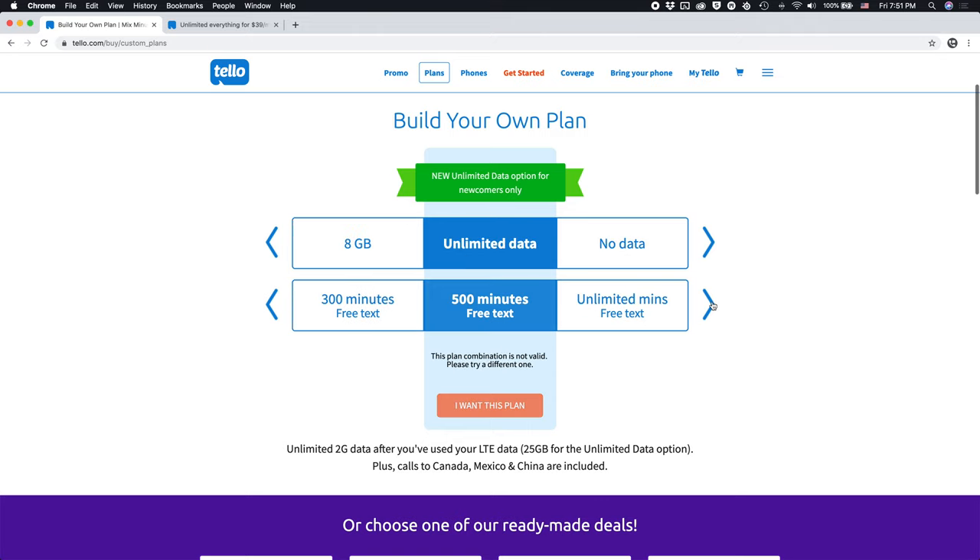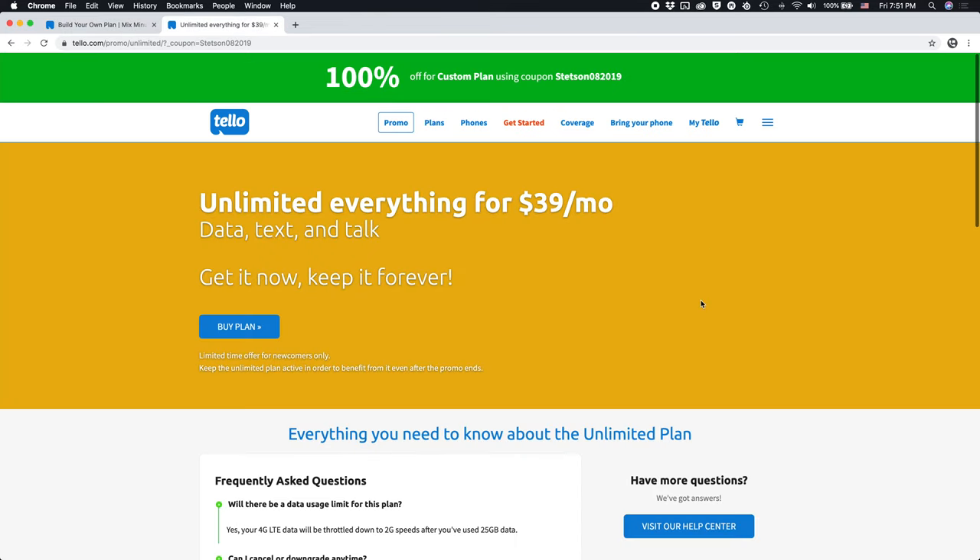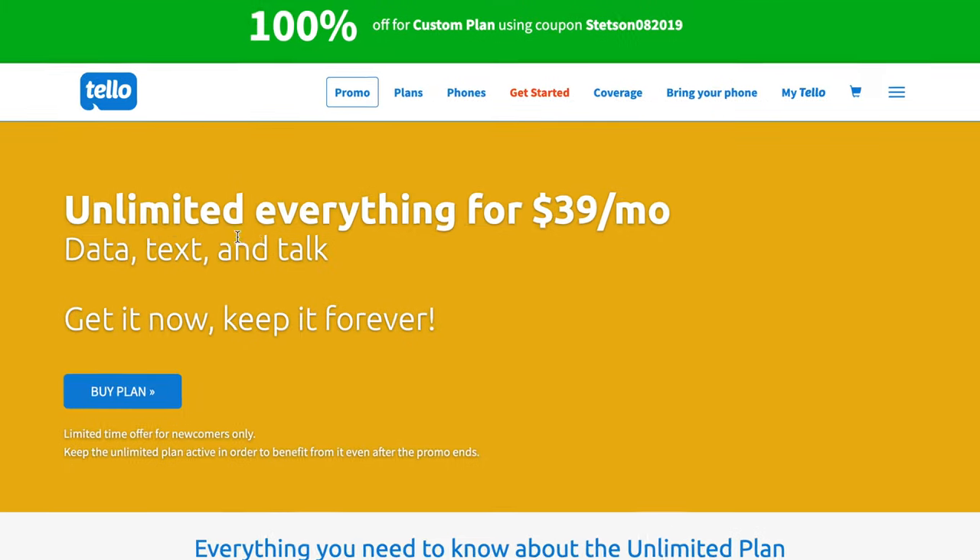And you can see here, this is their new $39 unlimited plan. You can see the plan in their plan configurator. You can also follow the link in the video description to get a dedicated landing page with more information about this plan. Up top: unlimited everything for $39 per month. This includes data, text, and talk — get it now, keep it forever.